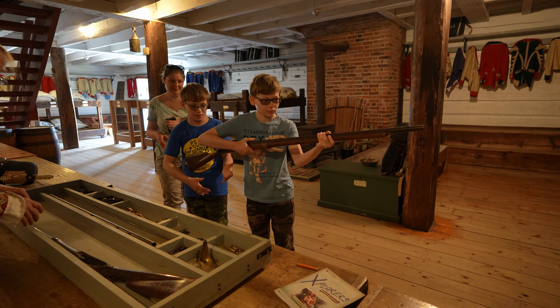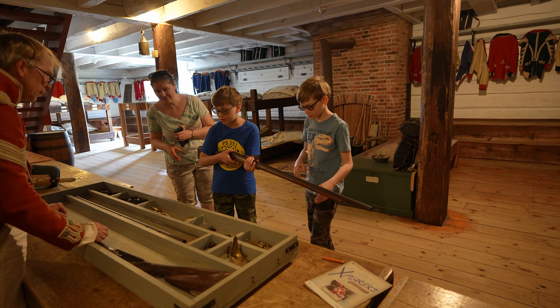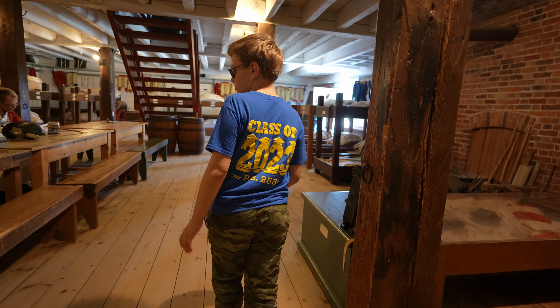We got to see a musket demonstration over there, and that's basically it — this is the entrance. You can see there are a lot more pieces that need to go onto it before it's a full musket: there's the trigger guard and there's the ramrod.